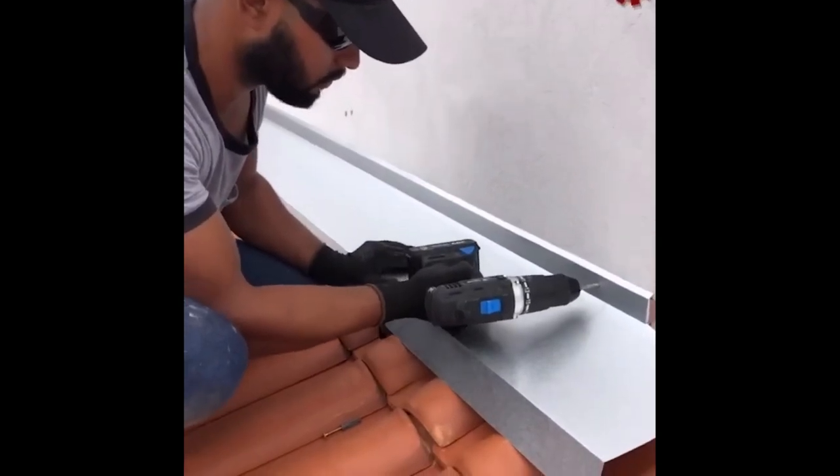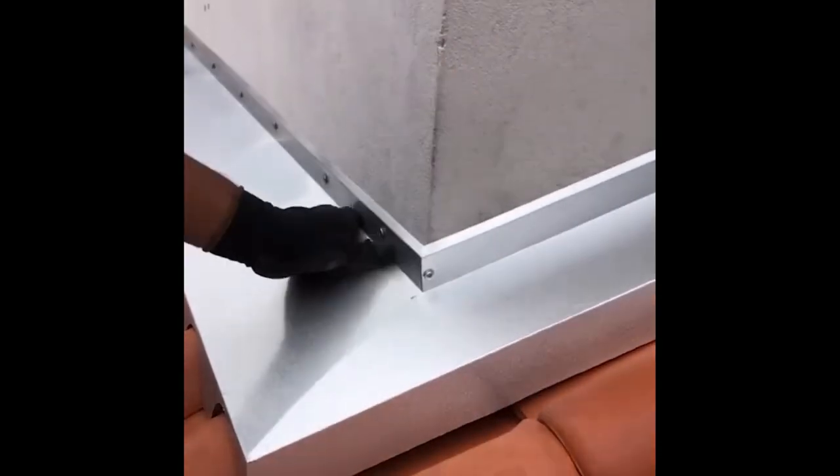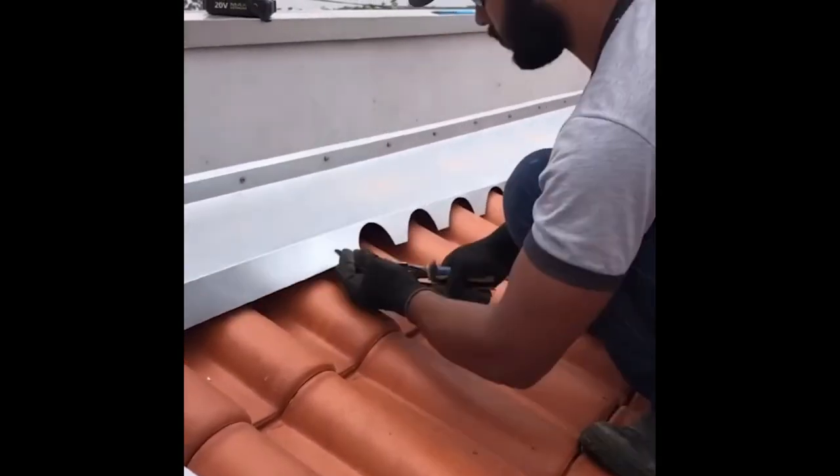The function of flashing is to protect the masonry of a construction against infiltrations, ensuring that walls are not damaged.